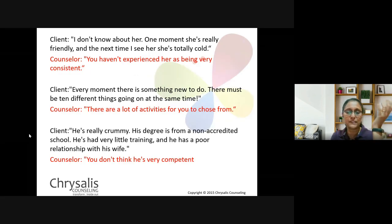Here are a couple of examples. Counselee: 'I don't know about her — one moment she's really friendly and the next time I see her she's totally cold.' Counsellor: 'It seems like you haven't experienced her as being very consistent, isn't it?' Another: Counselee: 'Every moment there is something new to do — there must be ten different things going on at the same time.' Counsellor: 'There are a lot of activities you need to choose from.' Or: Counselee describes someone as poorly trained and having a bad relationship with his wife. Counsellor: 'It doesn't seem that you think he's very competent.' These require careful listening to reflect back what they're saying.